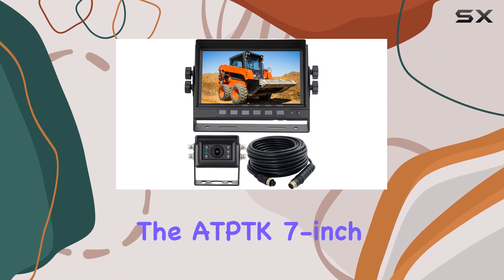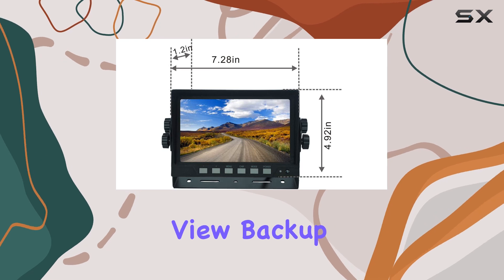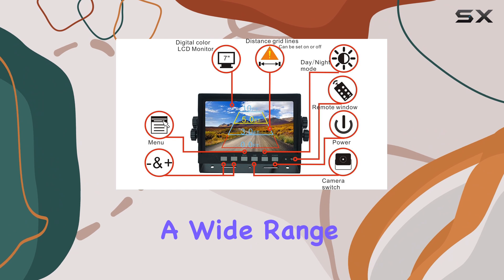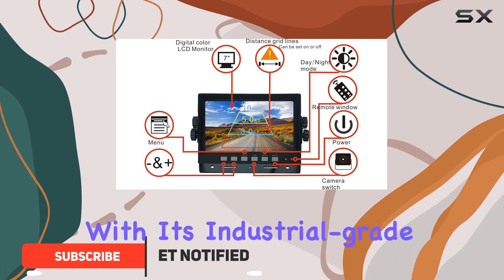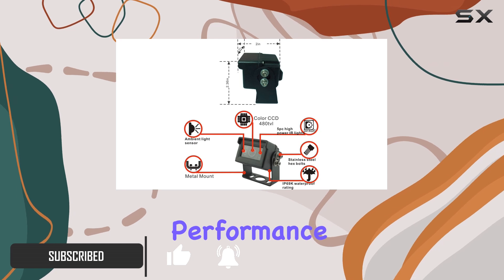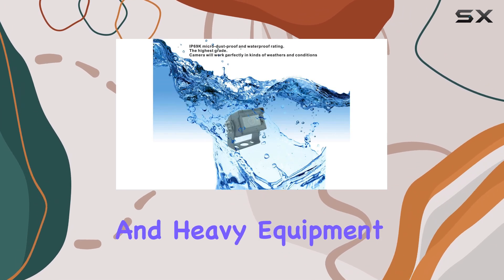The AT-PTK 7-inch 1080p AHD wired reverse rear view backup camera system is an impressive and versatile solution for a wide range of vehicles. With its industrial grade design, this camera system offers exceptional performance and durability, making it an ideal choice for large vehicles and heavy equipment.